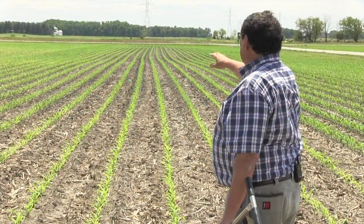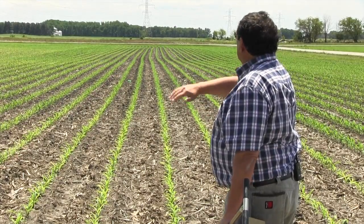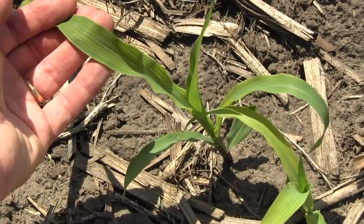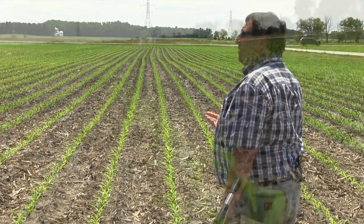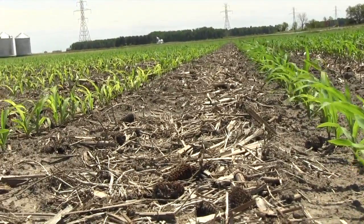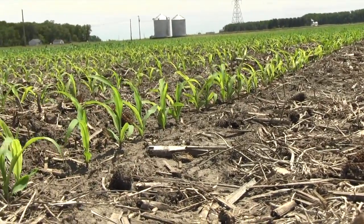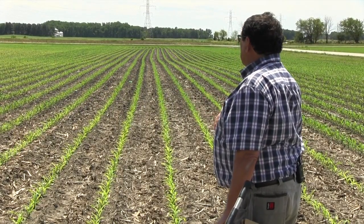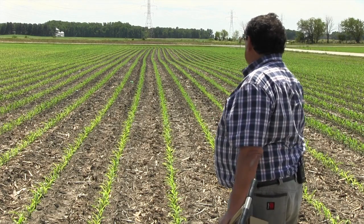You can see across the field that there are pretty substantial areas of yellowish corn, and when we look at the symptoms more closely you'll see the interveinal striping symptom and then areas of darker green corn where the corn is healthier, growing faster, and is larger at this point in time. These patterns can be related to soil type — in this particular field you'll see in the lower organic matter areas the corn is primarily striped, and in the higher organic matter areas you have the darker green.